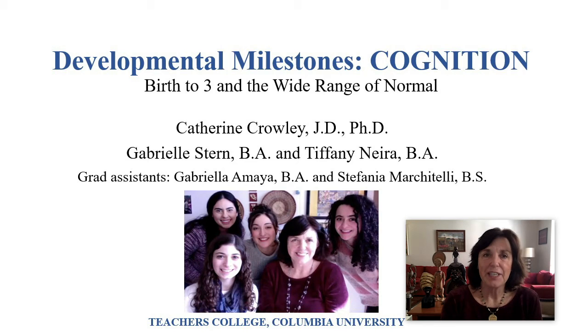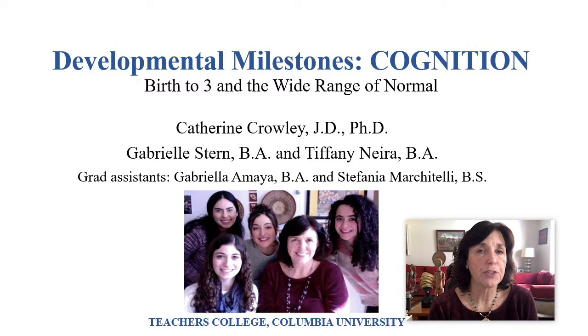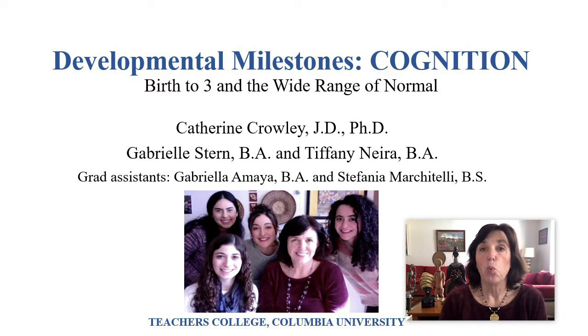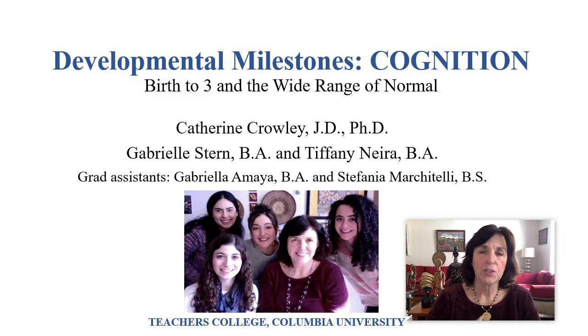Hi, my name is Dr. Kate Crowley, professor of practice here at Teachers College, Columbia University in New York City. We've created this set of developmental milestones webinars based on the CDC developmental milestones that are available online, both in Spanish and in English. One of the issues with the CDC ones online is that they're individual files, and so it's hard for people to see the progression. So what we've done is taken the CDC developmental milestones and turned them into this kind of webinar tutorial.